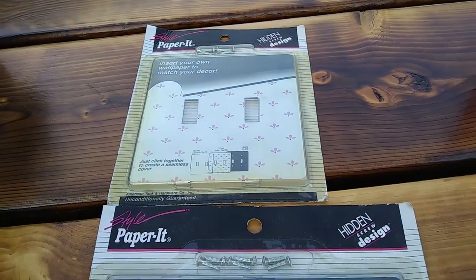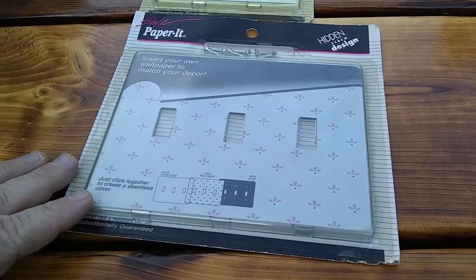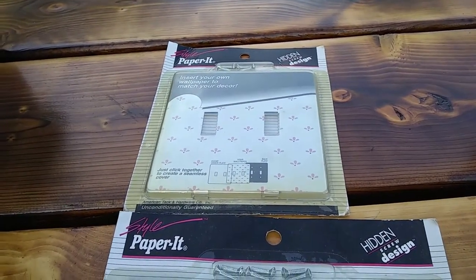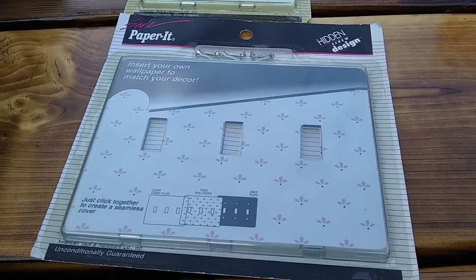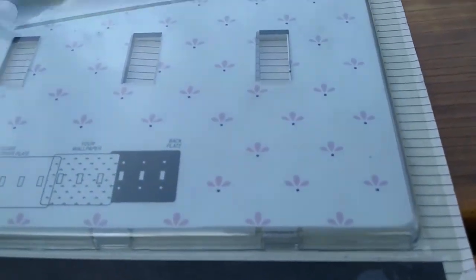I found these two wall plates over at the Salvation Army yesterday. They were a dollar a piece, so after discount 85 cents. I think I saw this one sell for like $8 to $10 plus shipping, and this one will probably sell for a little bit more. They are from 1998 and I think somebody will appreciate them — they have a cool look.